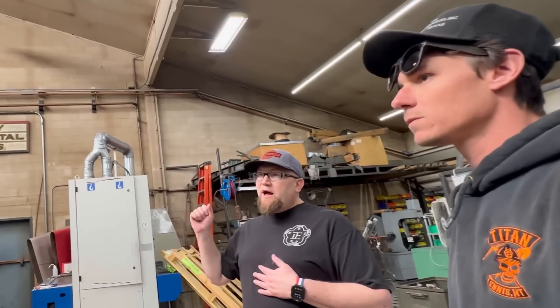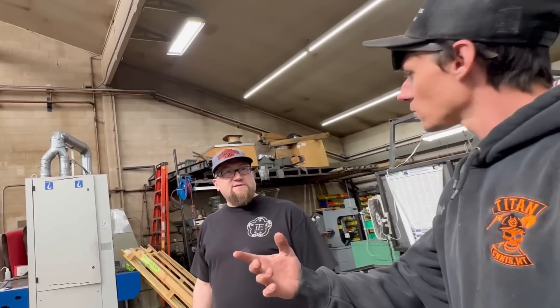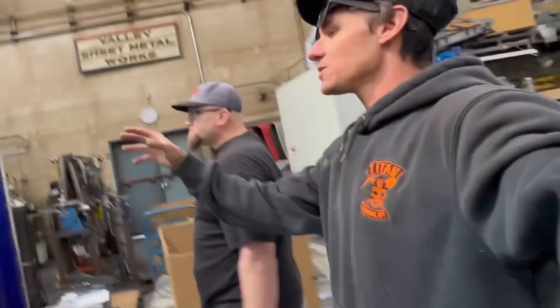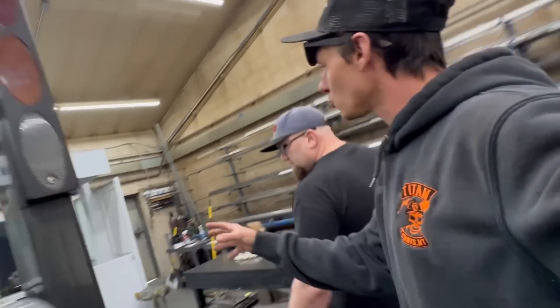We have another one set to be delivered in about a week. Do you have enough welding work that you need a second one? Absolutely. So what do you guys weld with this machine? What does it do for you? Is there a specific part?